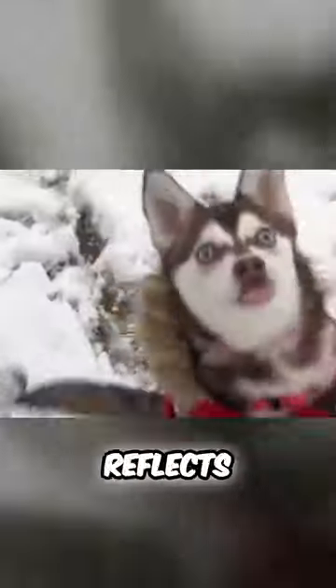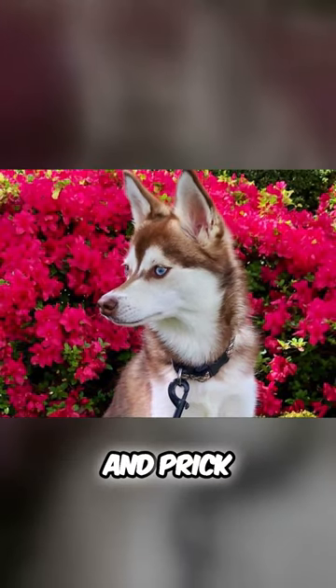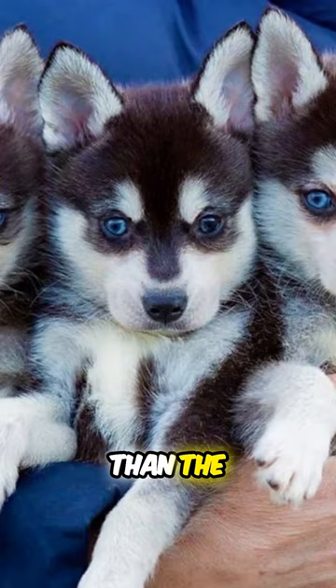The appearance of the Alaskan Klee Kai reflects the breed's northern heritage. They have a wedge-shaped head, thick double coat, and prick ears. The tail should curl over their back or to either side. The length of the body is just slightly longer than the height.